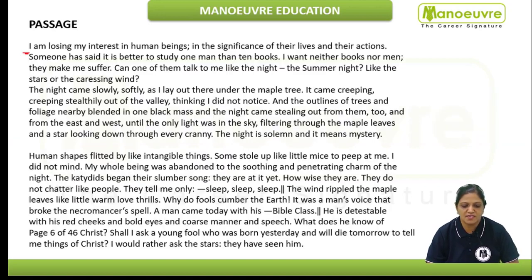We would just skim the passage here: "I am losing my interest in human beings in the significance of their lives and their actions. Someone has said it is better to study one man than ten books." You can see the author is a little bit negative towards human beings. We would just read the first line of the second paragraph: "Now the night came slowly, softly as I lay out there under the maple tree." It is describing the night.